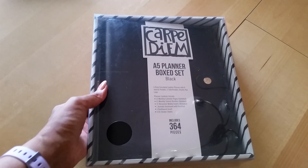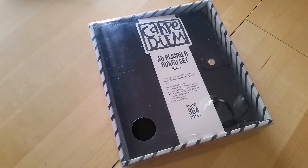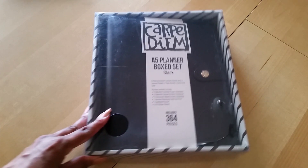Now this is the thing that I am really excited about — the A5 Box Planner Set. Let me double check the price because it was pretty cheap. I want to say it was less than $20. But before we get into that, let me finish up with these little things here because I just saw these in the bottom of the box.